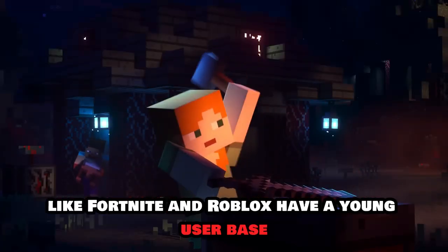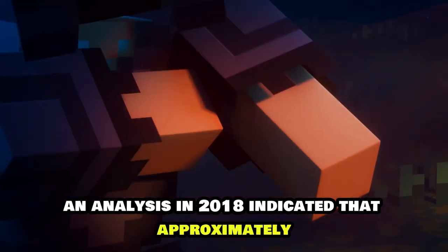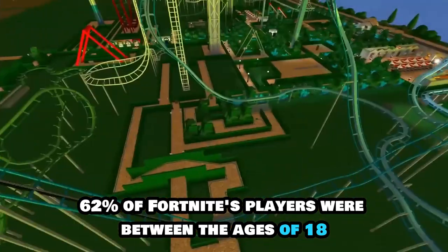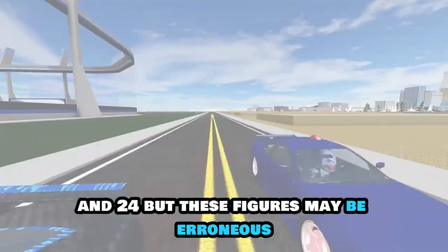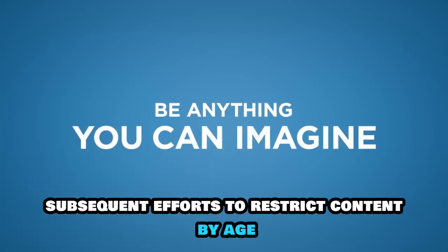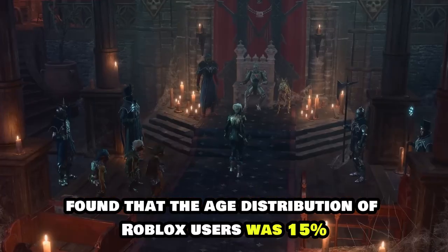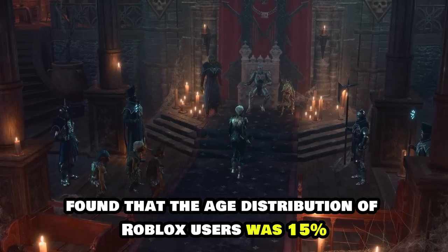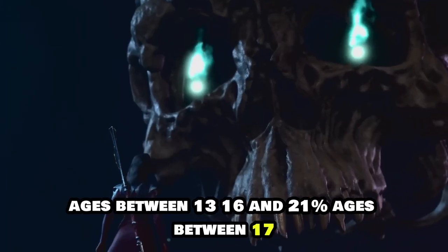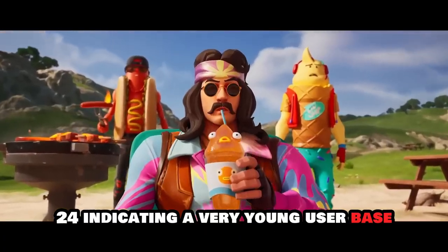It is widely known that games like Fortnite and Roblox have a young user base. An analysis in 2018 indicated that approximately 62% of Fortnite's players were between the ages of 18 and 24, but these figures may be erroneous given Epic's subsequent efforts to restrict content by age. Similarly, a 2022 study found that the age distribution of Roblox users was 15% ages between 13 and 16, and 21% ages between 17 and 24, indicating a very young user base.